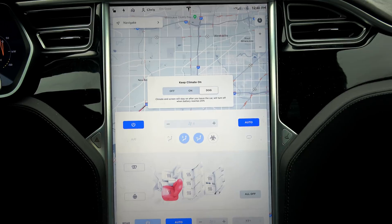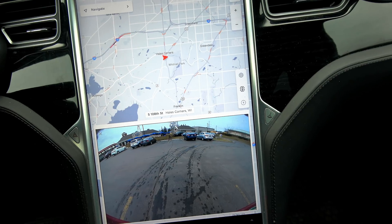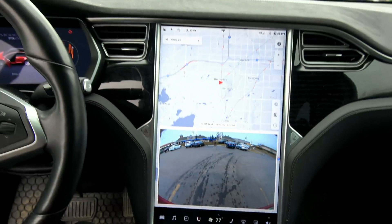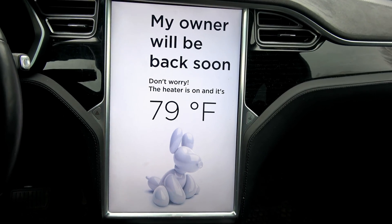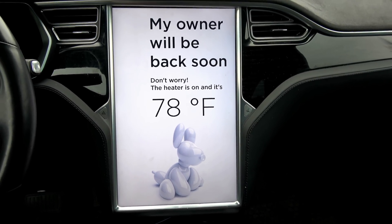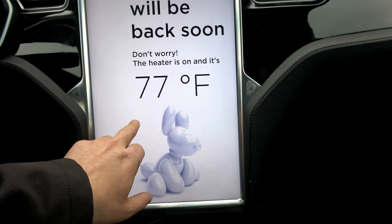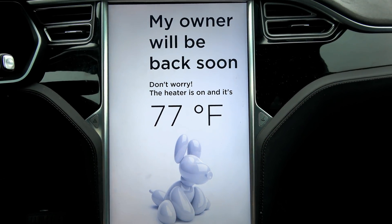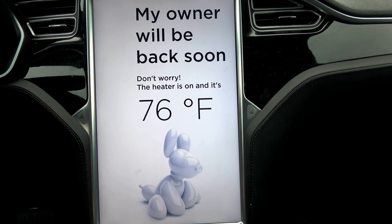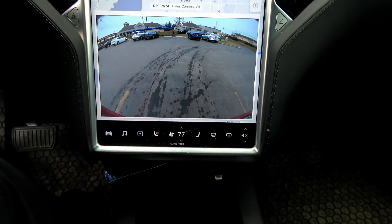Let's make the car think that I am no longer in it. There we go — 'My owner will be back soon. Don't worry, the heater is on and it's 78 degrees Fahrenheit inside.' Although I do have it set a little higher than that. And it even disables the screen, so if Poochie's in the car, Poochie's not going to be playing with all your settings.